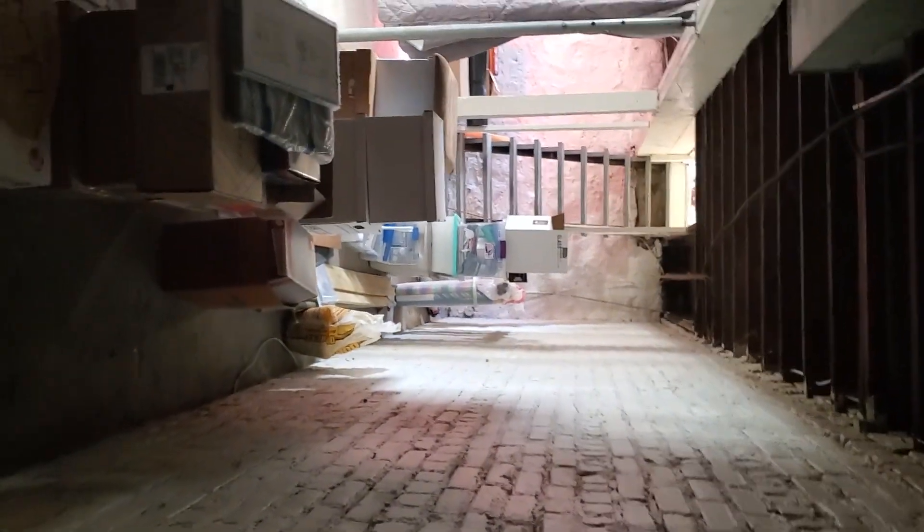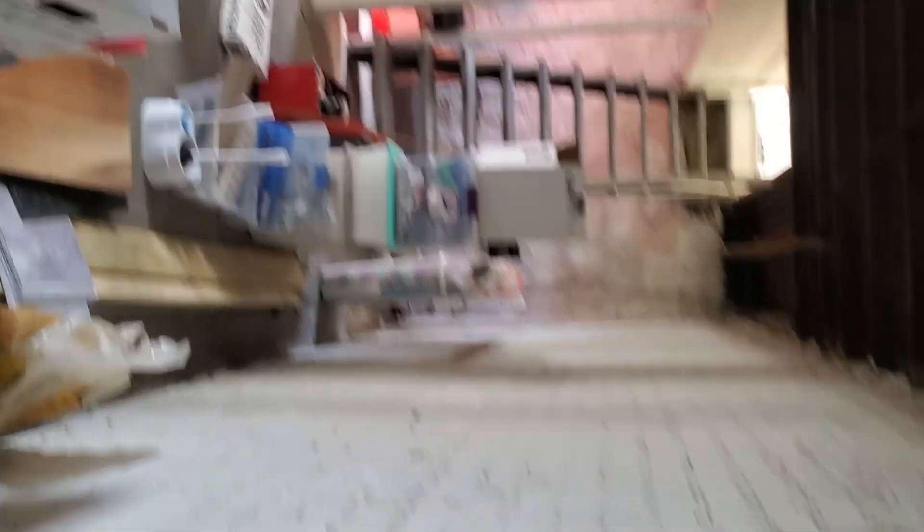This opens into what looks like a coal area. And this opens into the basement for the second unit. Now we're into the basement for the second unit.